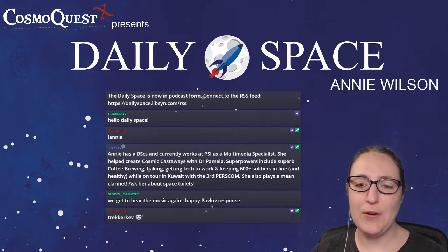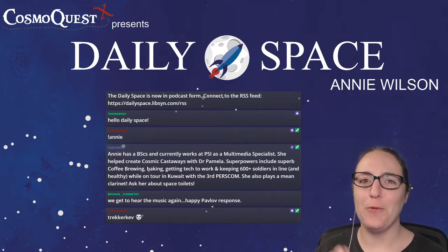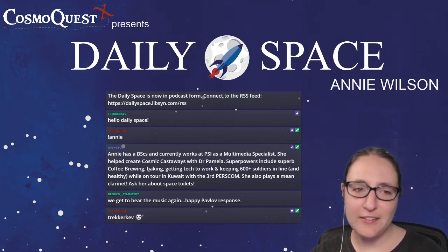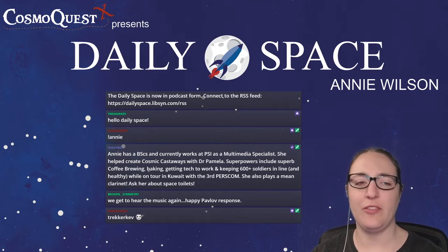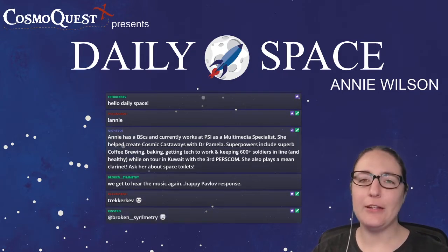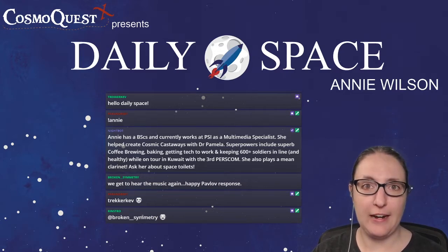It's Wednesday, so you know what that means — we talk rockets. Today we have two technology demonstrations, because there were only two launches within the last week, and a Japanese satellite re-entry. Let's get at it, shall we?